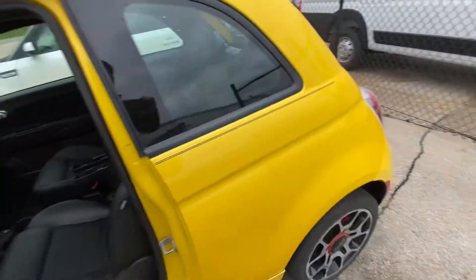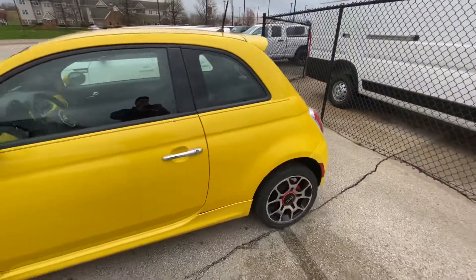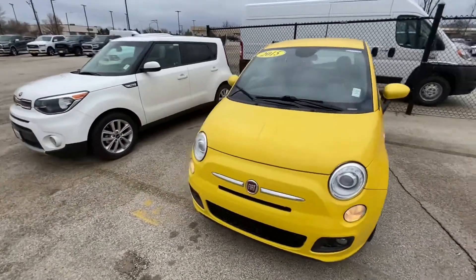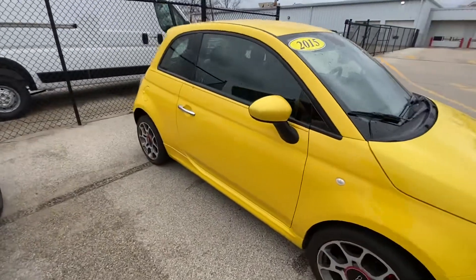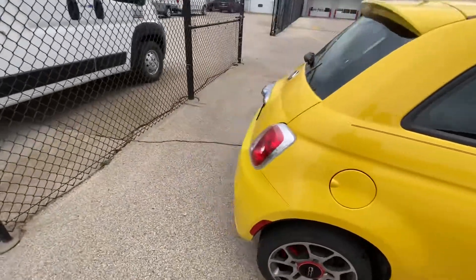Let me show you the outside of this thing. This thing is basically Italian for Cinquecento, which is kind of like the Italian version of our Slug Bug. And this thing is also known to get up to like 44-45 miles per gallon on the highway, so very fuel-efficient car. This is something very different that you have to embrace if you like it.